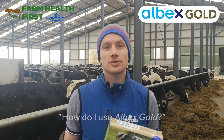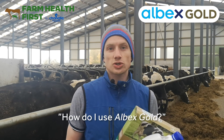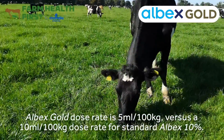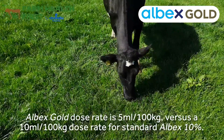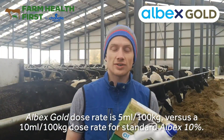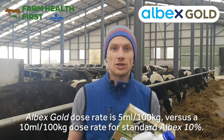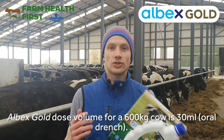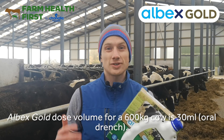How does one use the product? Our traditional dose rate on our Albex 10% product is very simple: 10 ml per 100 kilos. Because this has twice the concentration of active ingredient, you can half that dose rate — so it's 5 ml per 100 kilos. The ladies behind me are averaging about 600 kilos live weight, so the dose rate for them is going to be just 30 ml.